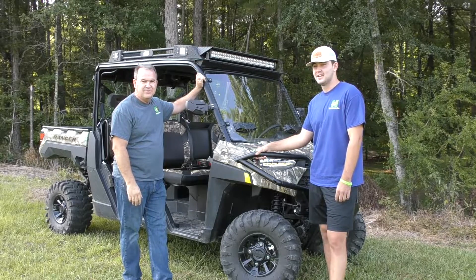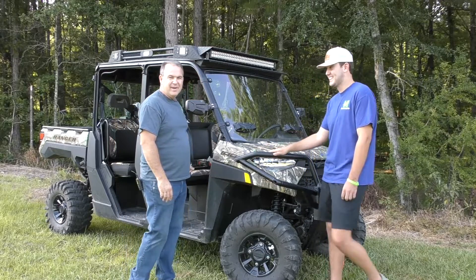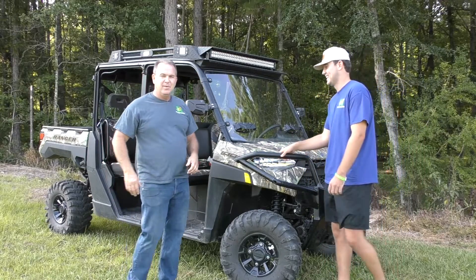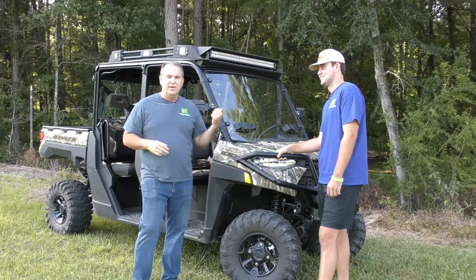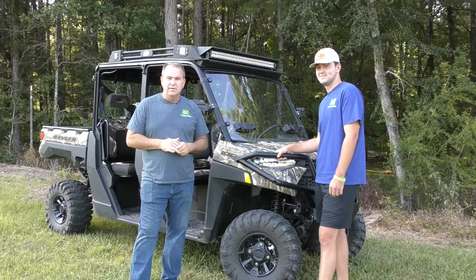All right, Hunter, how did you describe this roof when I showed it to you? He said the roof is badass. I've got to pat my boy on that one. I'm going to switch the mic over to Hunter, and I'll get in the back seat where we can show you some of the features of this roof.